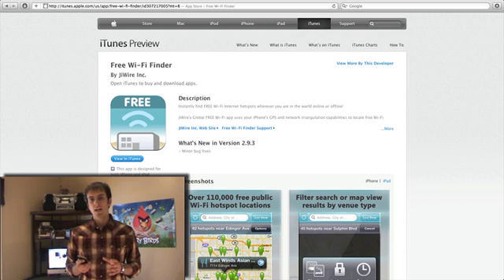Basically what this free app does is it allows you to find local Wi-Fi hotspots in your area or wherever you are. It uses the GPS inside of your device to find these local businesses. You can find coffee shops, airports, and restaurants that have Wi-Fi in them. It allows you to find both free and paid Wi-Fi.